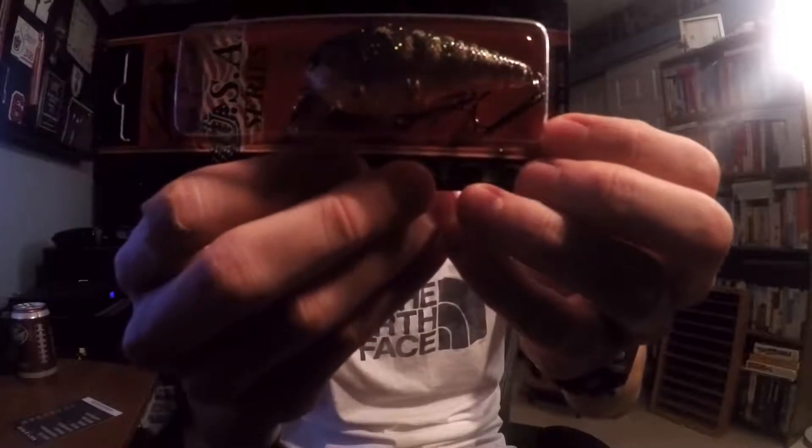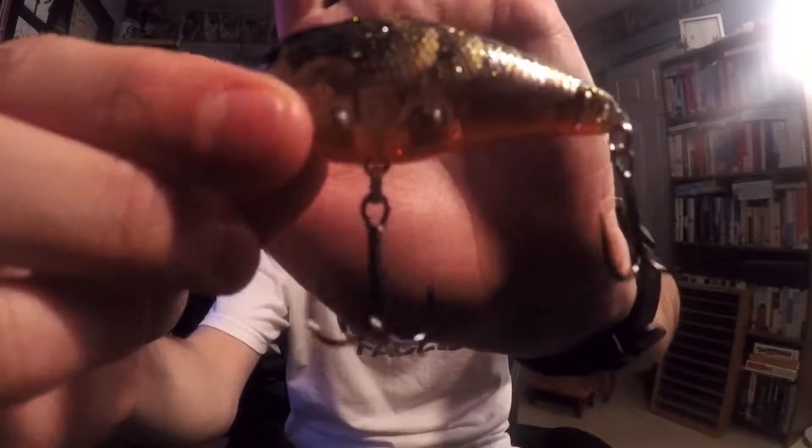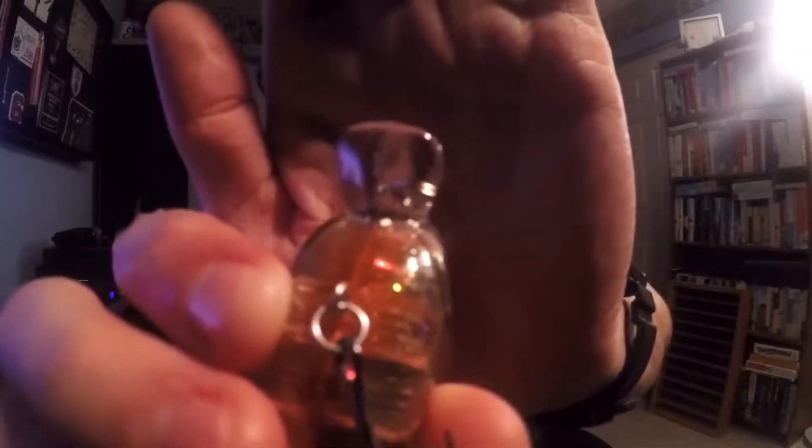First bait: Lucky Craft SSR 1.5 in CF Flake Rayburn Red Crawl. Nice angle for you guys. Looks pretty good. It says it's half an ounce and it's 2 and 2/5 inches long, or 60 millimeters. Love when packages open like that. It's pretty translucent, some reds in there. Good looking little bait. As you can see, it's got a real tiny little bill to keep it real shallow. Probably do pretty well in some ponds. Like it. That bait goes for $12.99.